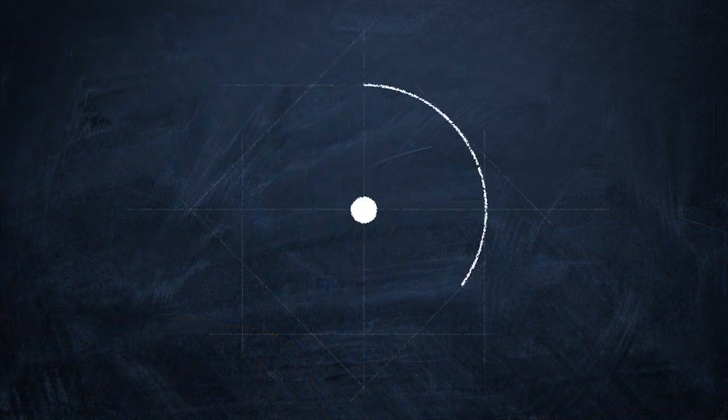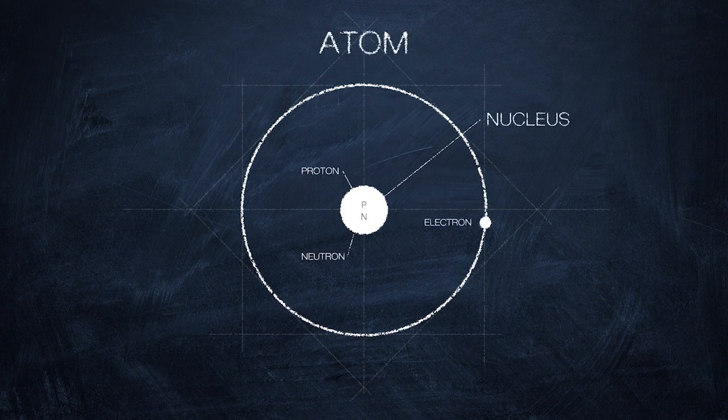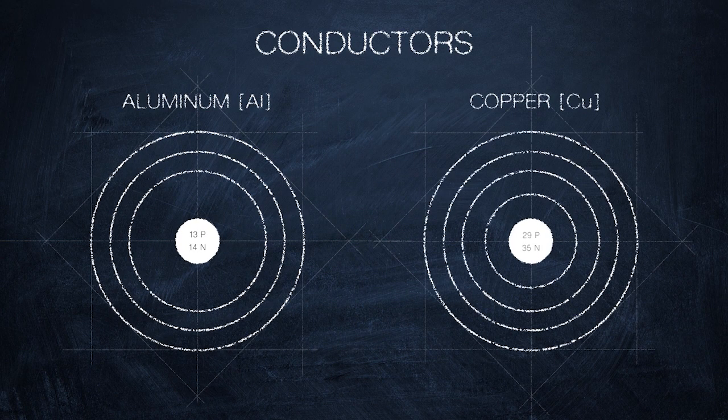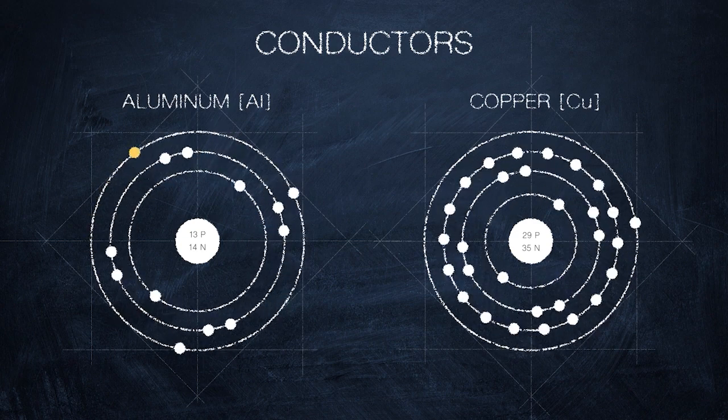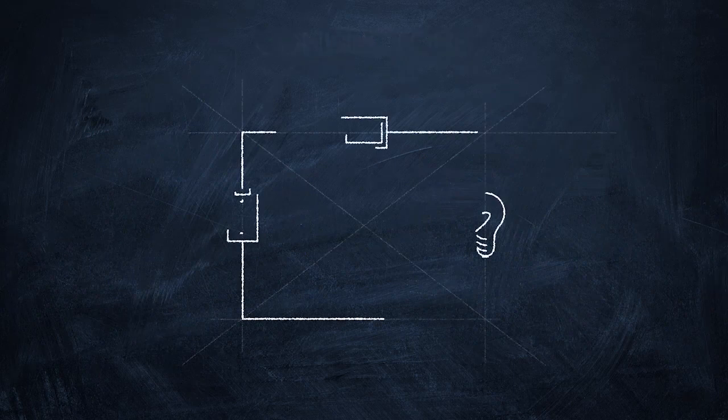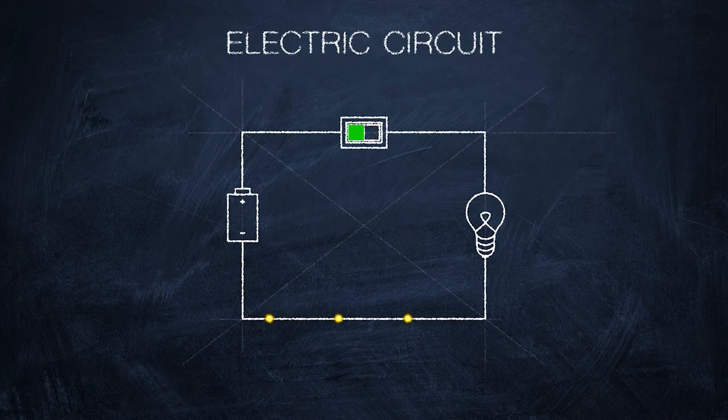Electricity is the movement of tiny particles called electrons that buzz around the outside of atoms. Electricity flows when electrons jump from one atom to another. Metals like aluminum or copper make it easier for electrons to make that jump — they're called conductors. When these electrons flow through a complete loop, they become an electrical circuit.